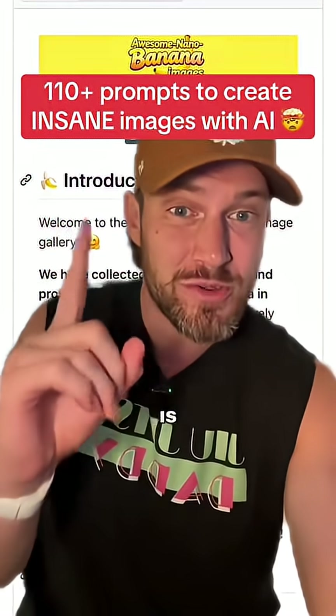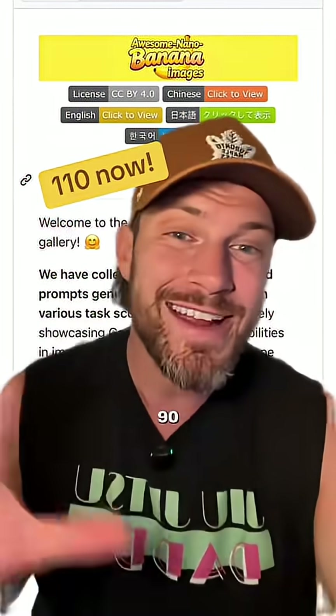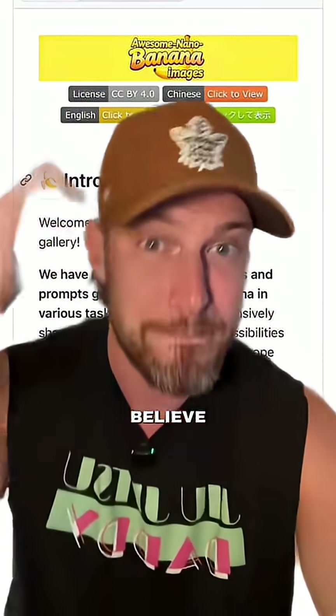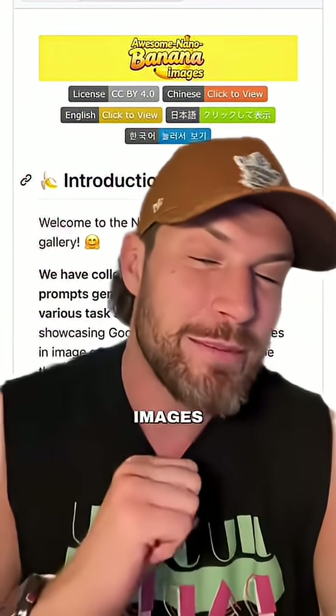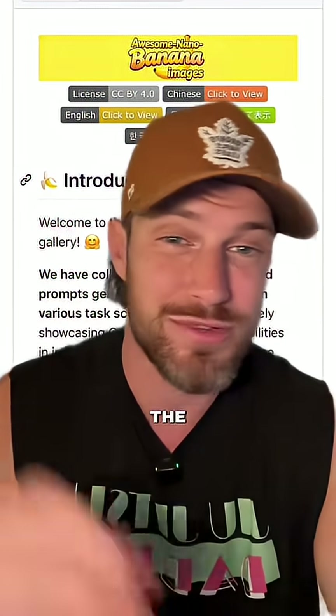What I'm about to show you is going to give you the highest quality AI images possible. This site has over 90 prompts that are going to take your AI images to a level you can't even believe. And even though it's called Nano Banana Images, these do work inside of ChatGPT, but if you do them inside of Google Gemini, the results are going to be even better.